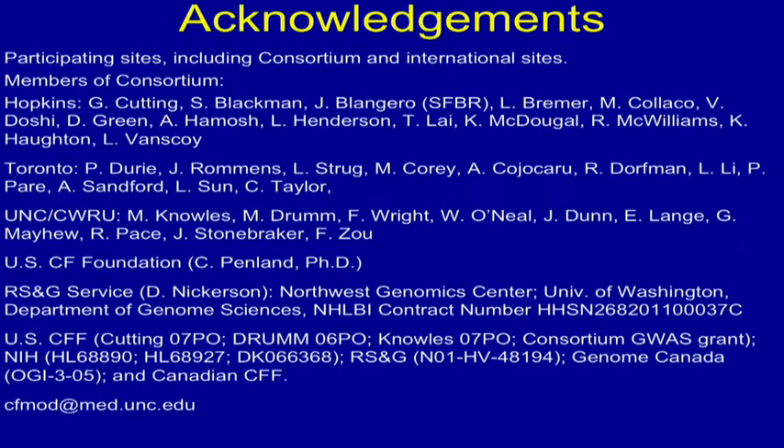Acknowledgments to all the people in the consortium, support from the USCF foundation which has really funded a lot of the GWAS work, the help of NIH, RISG, et cetera. Thank you.